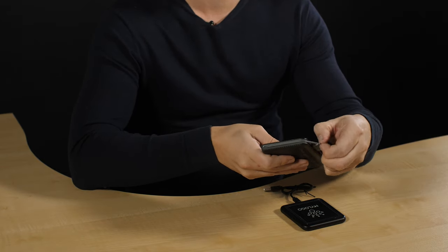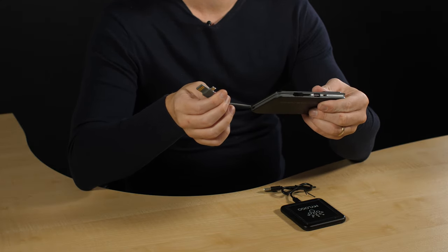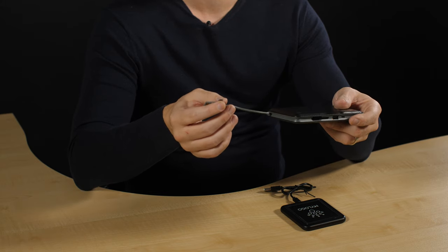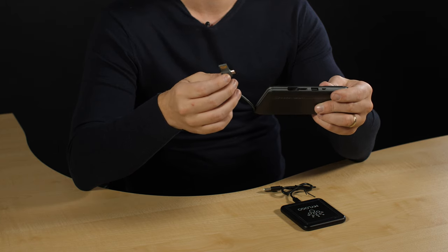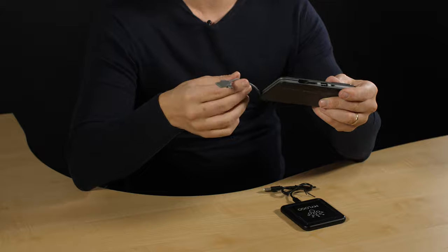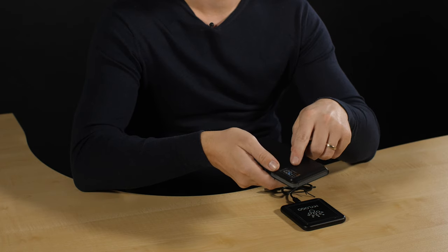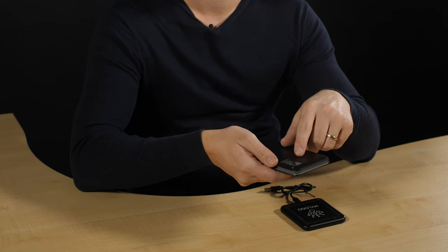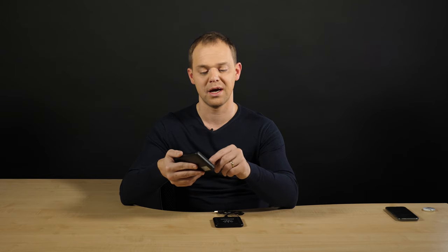which has a built-in cable that you can charge with, and also it has the Android regular charging cable. And what makes this product cool is that you can see how much available power is inside the power bank. This is 10,000 milliampere hours, so it's quite powerful.